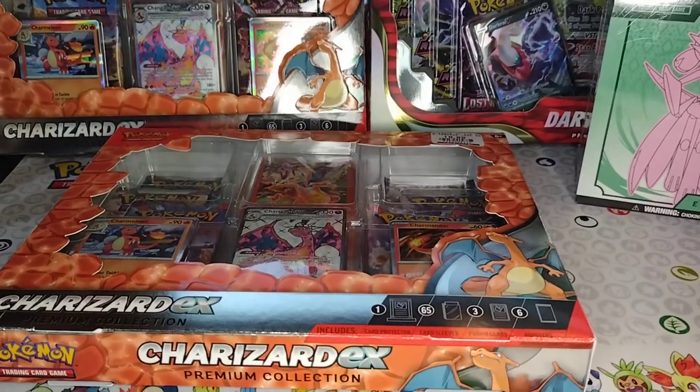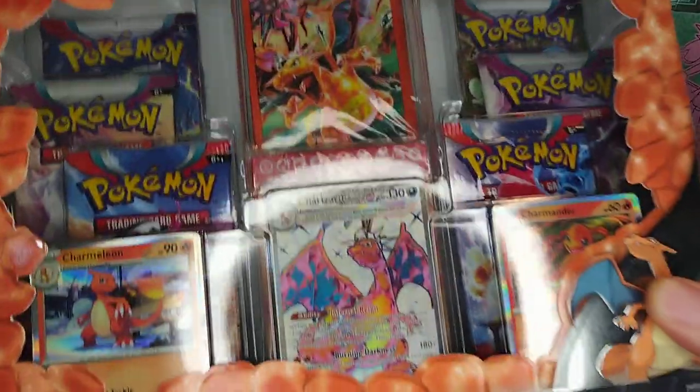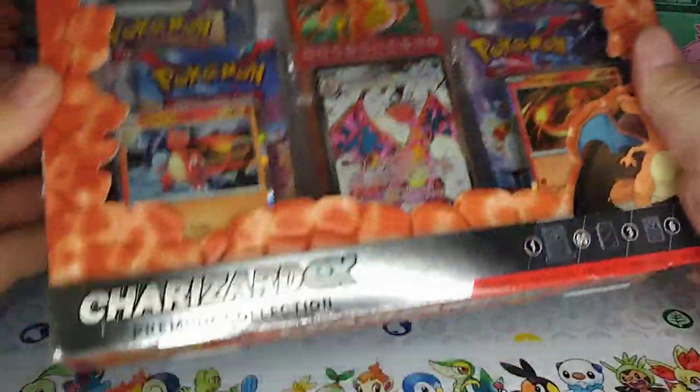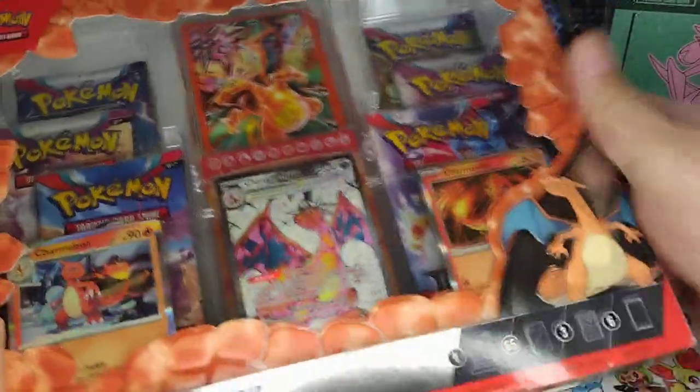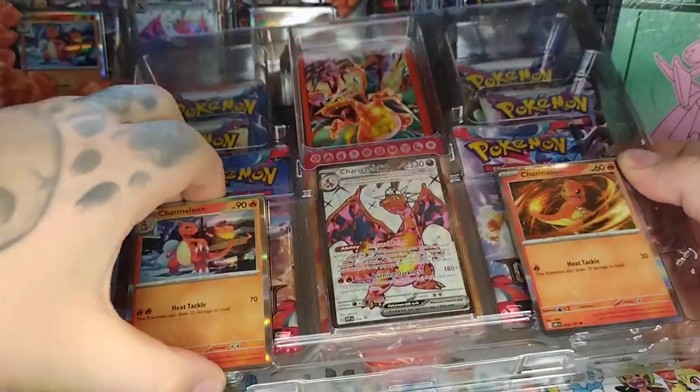What's going on folks, we're here with David. He's gonna be cracking open a Charizard box — this is from the Paldean Fates, I believe it's a Charizard Premium Collection. It usually runs for about 40 bucks but he got it for a really good deal, and he's excited to crack it for y'all.